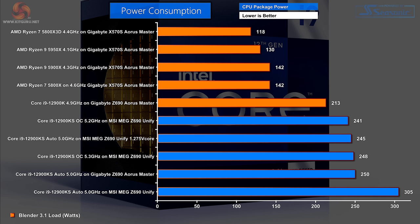Power consumption — this is CPU package power, not system power draw; add 250 to 300 watts for graphics and system, so roughly 550 watts at the wall socket in many cases. AMD is much more efficient at the bottom of the chart. The auto 12900K pulls 213 watts; the 12900KS overclocked at 5.2GHz takes 241 watts; manually setting V-Core on the KS on auto gives 245 watts; KS at 5.3GHz is 248 watts; KS on the Gigabyte on auto is 250 watts; and KS on auto on the MEG Unify hits 305 watts — that 55-watt difference is entirely down to different BIOS settings.